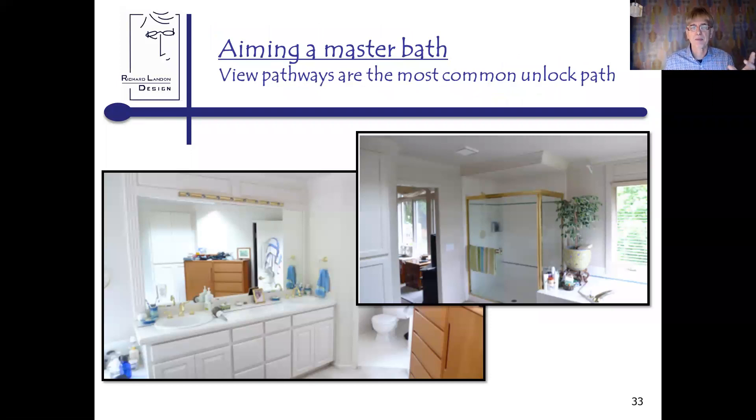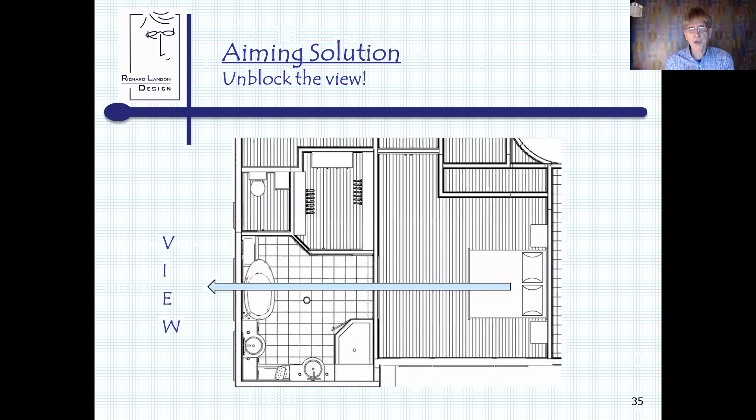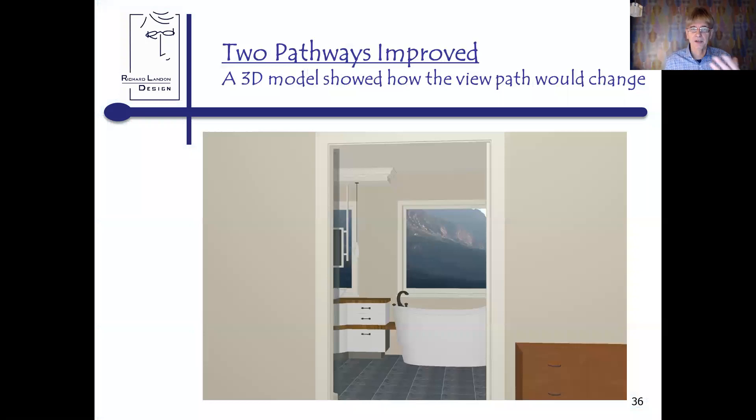Let's walk through this master bath. I'm going to spend about half of this webinar on view pathways because they're the most common unlocked path. This was a classic example: I walk in, there's a big giant mirror, typical builder's house, lighting above the mirror. You had to get in the tub in order to see the view. Looking through the doorway from the bed, all you saw were some trees — nice, but it wasn't the main view. So I proposed moving the door and opening up the wall where the mirror was to be able to look out and see the view.